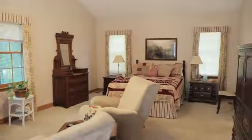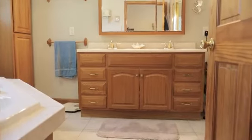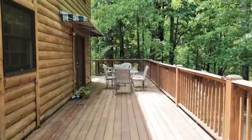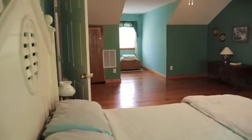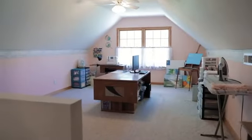Another feature we love about this home are the large and spacious bedrooms. On the main level you've got this beautiful master with a fireplace, vaulted ceiling, and large master bathroom, all of which walks out to a deck that looks over a beautiful private backyard. Upstairs you've got two huge bedrooms as well as a large bonus room over the garage.